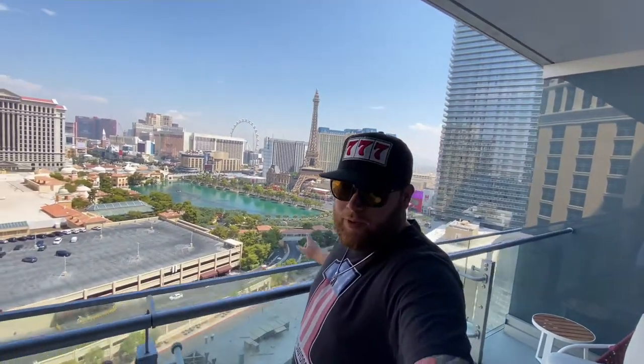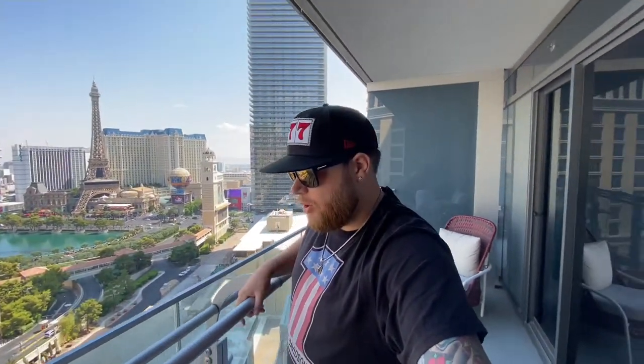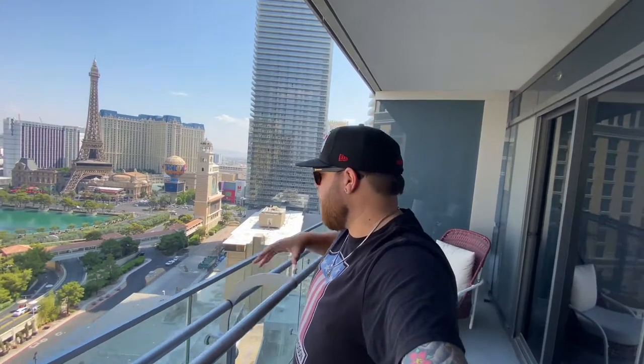Good morning everybody, Day 2 here in Las Vegas! Love that view. Hope you enjoyed yesterday's video - Day 1. If you did not see that video, I'll link it right here so you can go check it out. We apologize we didn't get to go check out that little secret thing we wanted to show you because it was closed for a private event. We'll try to get to it today.